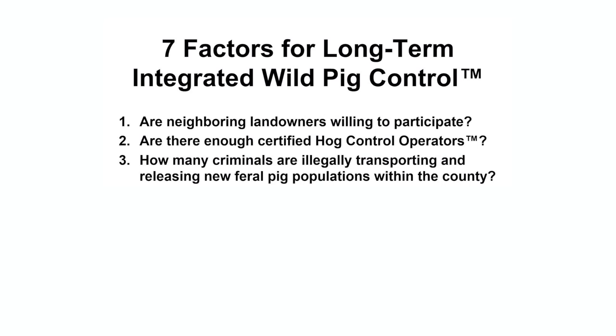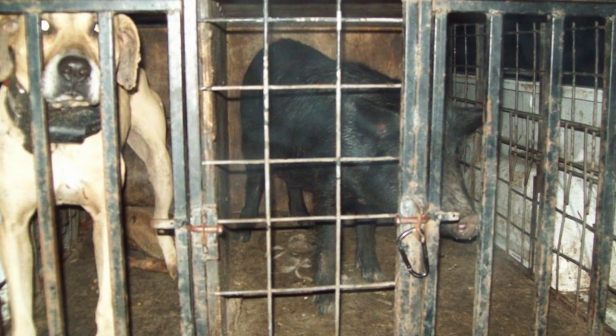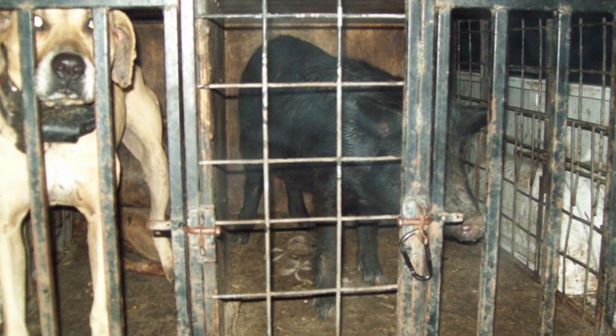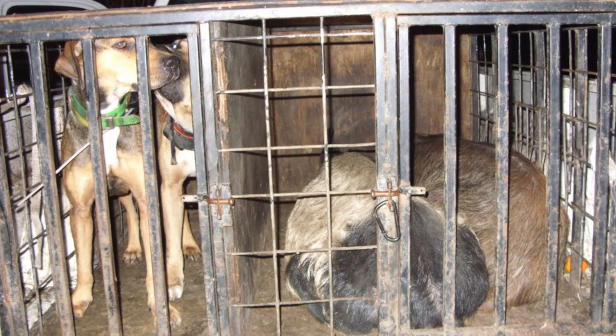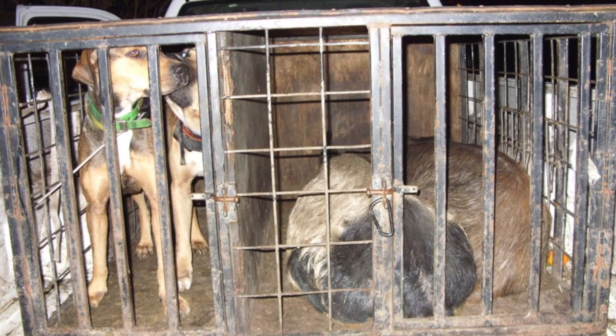Third, how many criminals are illegally transporting and releasing new feral pig populations? Look up your state or local hunting forum online and visit the hog hunting page. This will give you an idea of how many illegal feral pig acts are being committed in your area.